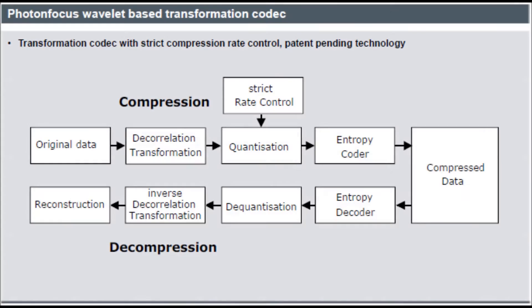In the diagram shown we can see that the quad rate compression is achieved using a patent pending wavelet based transformation codec. The steps show how the image is compressed and then reconstructed, ensuring that there are no frames dropped and the quality of the images remains consistent throughout the process.